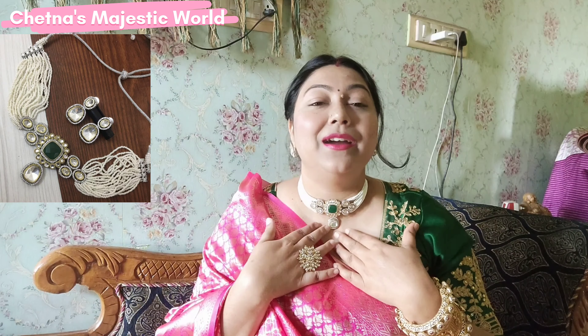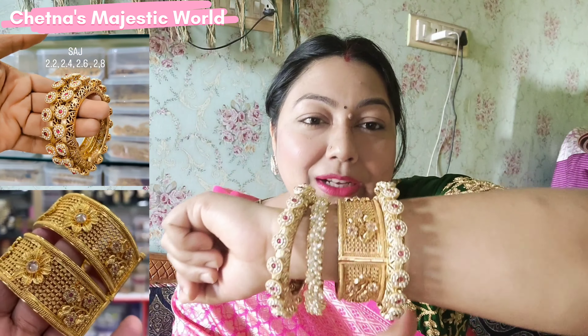I will mention all codes and links in the description so you can check from there. The blouse is from my own closet. Since I am in the jewelry business, I try different kinds of jewelry and mix and match them. If you like any and want to buy, you can contact me through the description. Color options are also available.